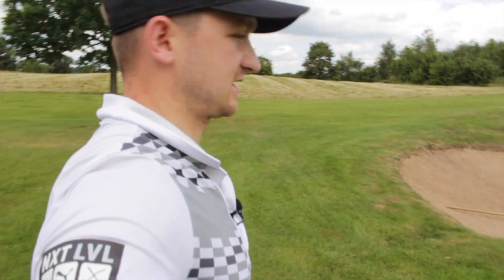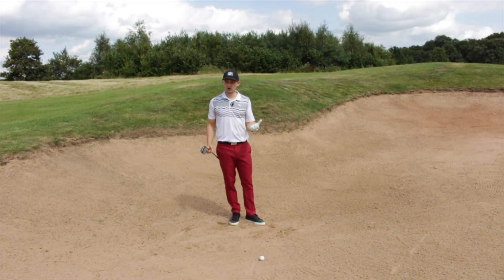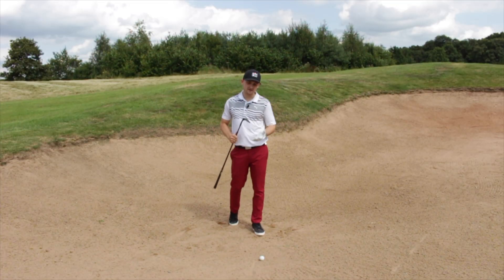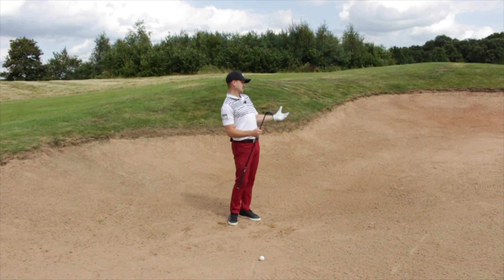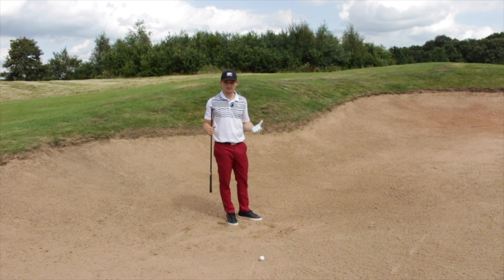Let's head on to shot number three: the bunker shot. We need to be able to play this because no matter how good our golf is, we're possibly going to end up in at least one bunker per round. Your golf course may not have any bunkers, but I'm going to show you a really nice simple technique to help you get it out onto the green and hopefully save your par. A lot of you watching will avoid these bunkers and generally not look forward to going in them — they're hard to play out of for many people.